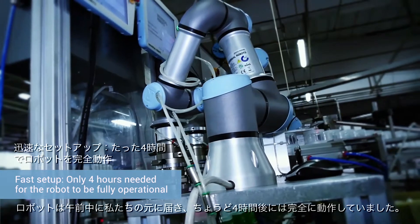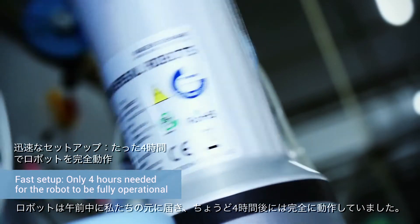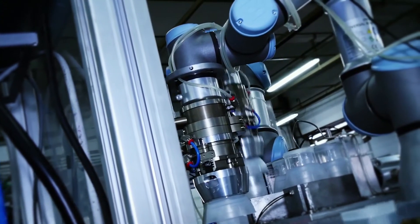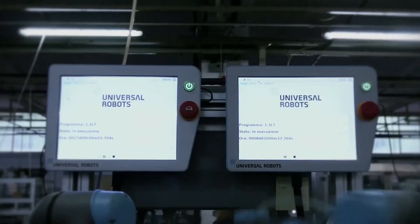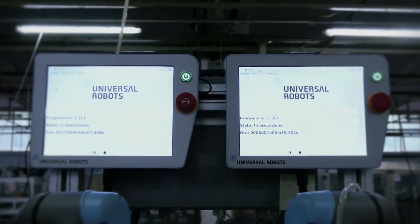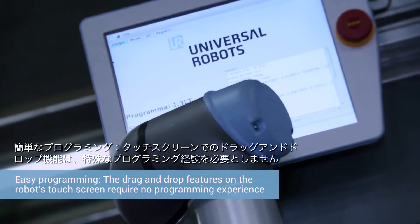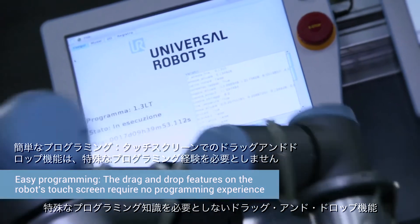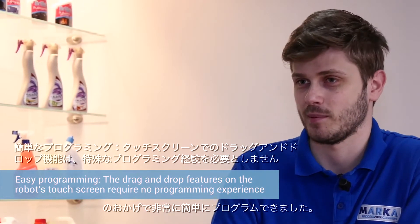The robot was delivered to us in the morning and just four hours later it was fully operational. It was very easy to program thanks to the drag and drop system, which does not require any programming knowledge since it is totally automatic.